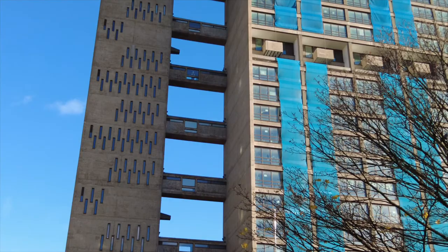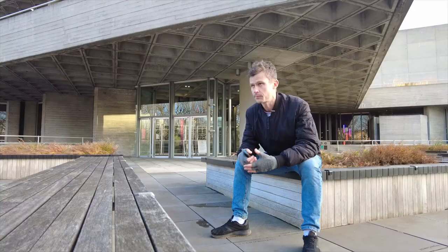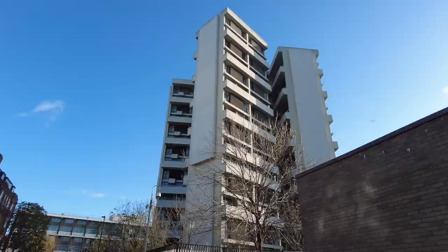Many of the buildings of brutalism were built in the middle of the 20th century after the Second World War, when concrete was quite an affordable material.